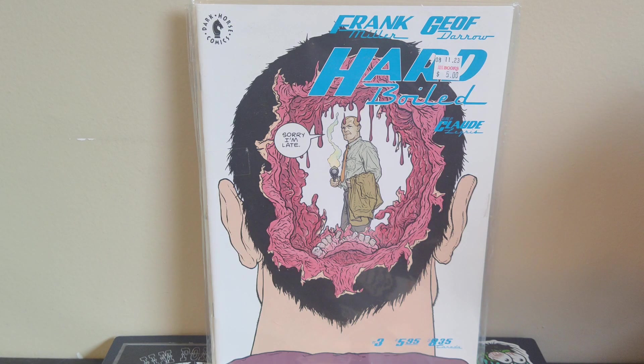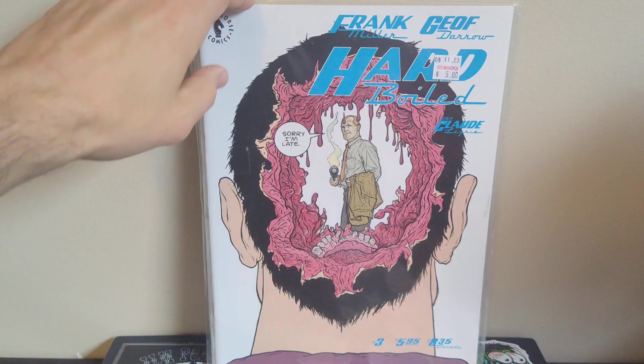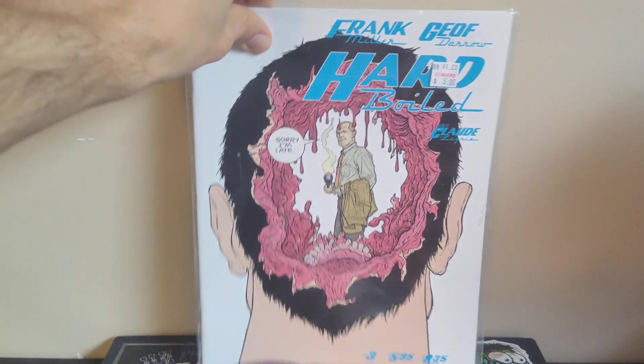I'd never heard of Hard Boiled before. I saw the West Coast Avenger guy talking about it as an example of early cyberpunk stuff, like Ghost in the Shell and Blade Runner. It was written by Frank Miller and drawn by Jeff Darrow. I read the first issue — it was really cool. I think it's a five-issue run. They were each five dollars, well cover price on number three was six bucks and number one was five bucks, so pretty cool.